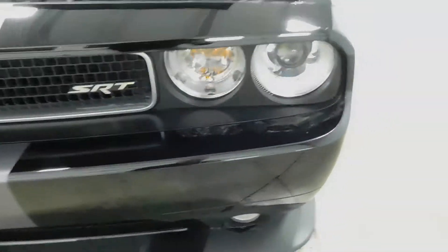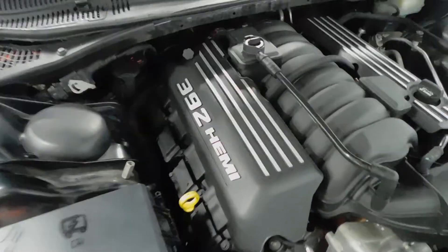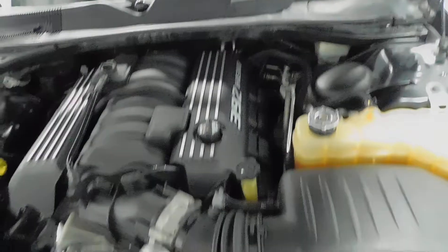Front of the vehicle here — the grill, the headlights, looks really nice. Under the hood, it does have a 6.4 liter V8 Hemi engine. 392 right there. Very nice. You've got your battery and all your other stuff. Really clean underneath.